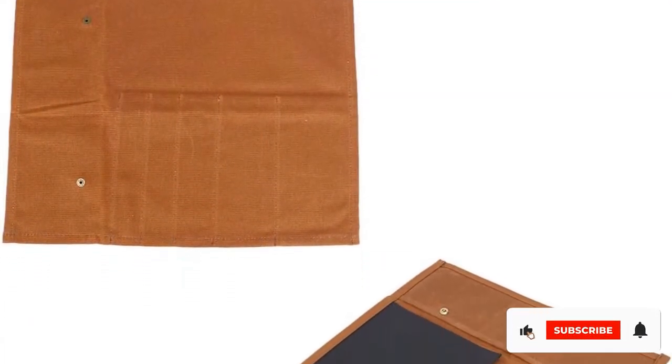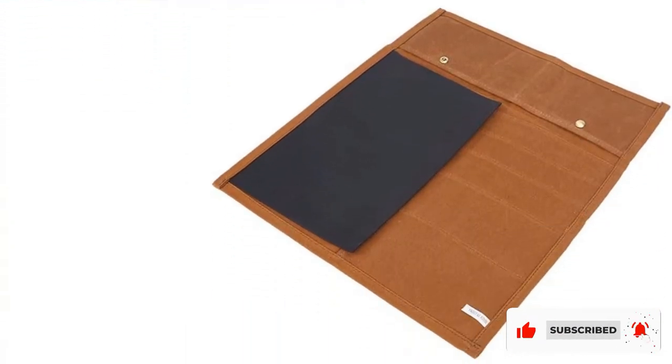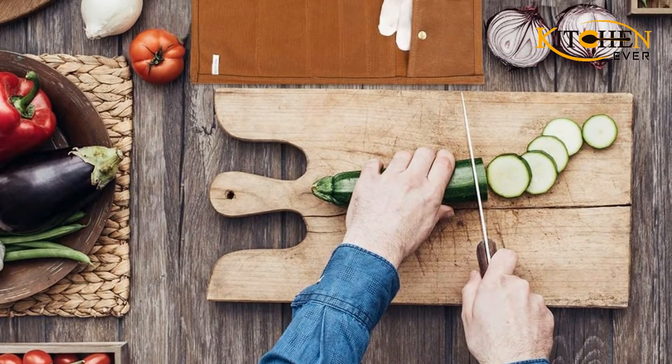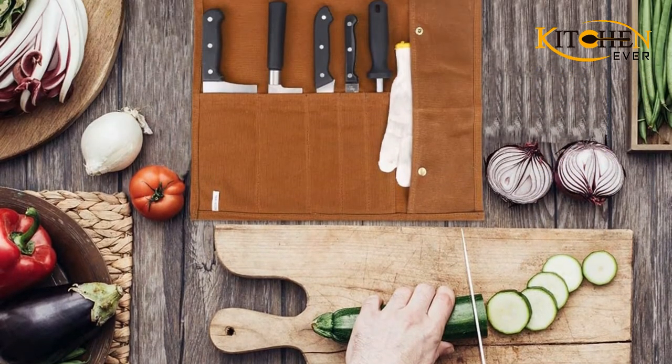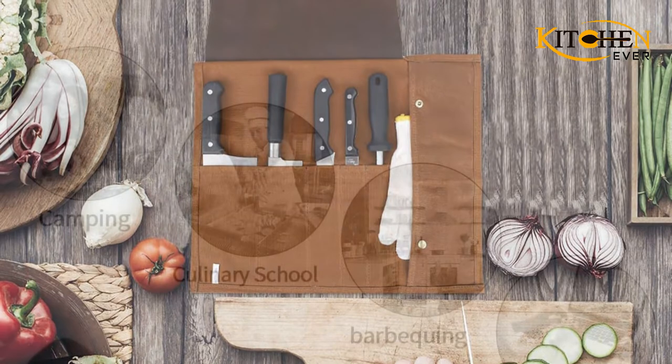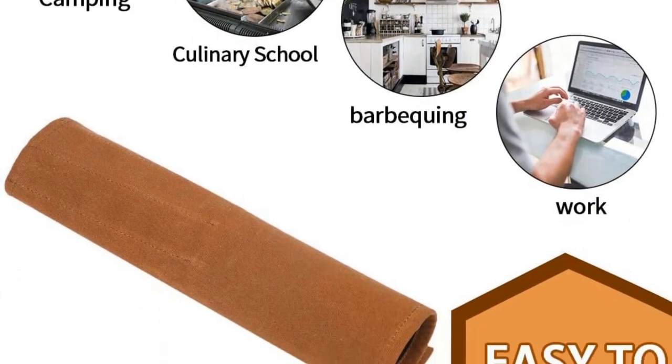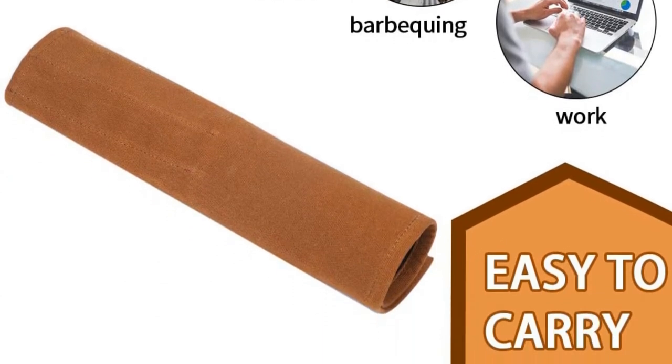Velcro straps are on the bag to make it easy to fold. The bag has one adjustable shoulder strap to carry. However, the bag has no padding to protect from collision between the knives. This roll-up knife bag is easy to clean as nylon resists water and stains. The bag is not very large, so you can easily store it in a small storage area.